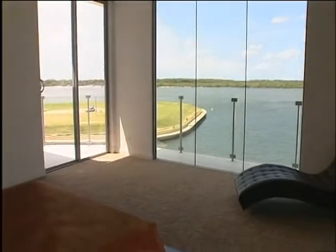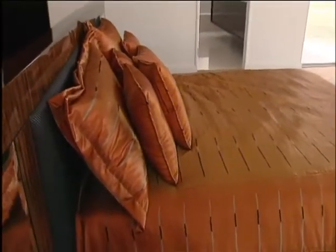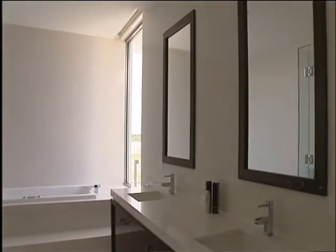Also facing the water is the home's second main bedroom suite, with a queen-size bed exquisitely furnished in rich bronze tones. The second main has a spa en-suite and wardrobe and enjoys equally stunning views from its balcony.